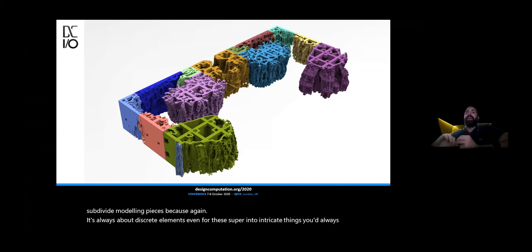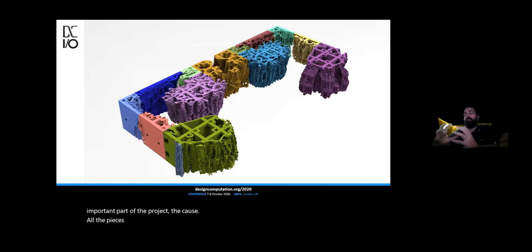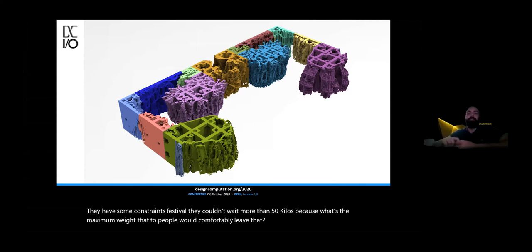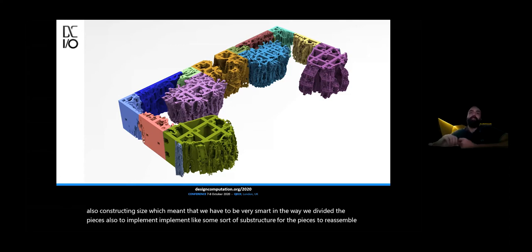For this specific project, the discrete approach was a very important part. All the pieces had some constraints: first, they couldn't weigh more than 50 kilos, because that was the maximum weight people could comfortably lift. And the pieces also had a maximum size for the boxes we would use to move them from Switzerland to Paris. So we had to be very smart in the way we divided the pieces, and also to implement some sort of substructure so the pieces could be assembled easily and seamlessly. You can see all the detailing, the different pieces, and all those things.